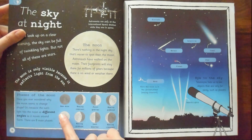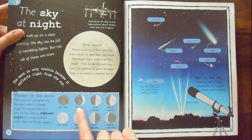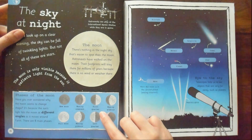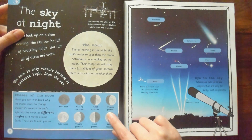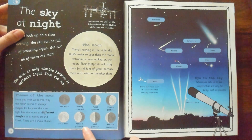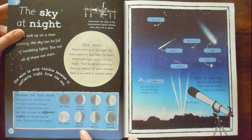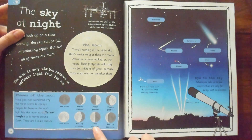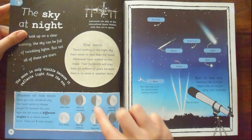A new moon — can't really see it at all. A waxing crescent, which always reminds me of little thumbnails. Then we have the first quarter, which is like a half moon. Waxing gibbous. Then we have the full moon. The waning gibbous. And then we have the last quarter, which is another half moon. And then the waning crescent.